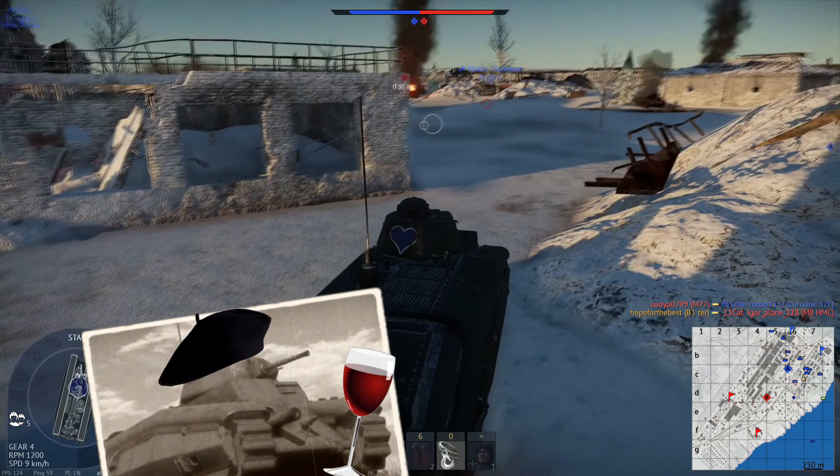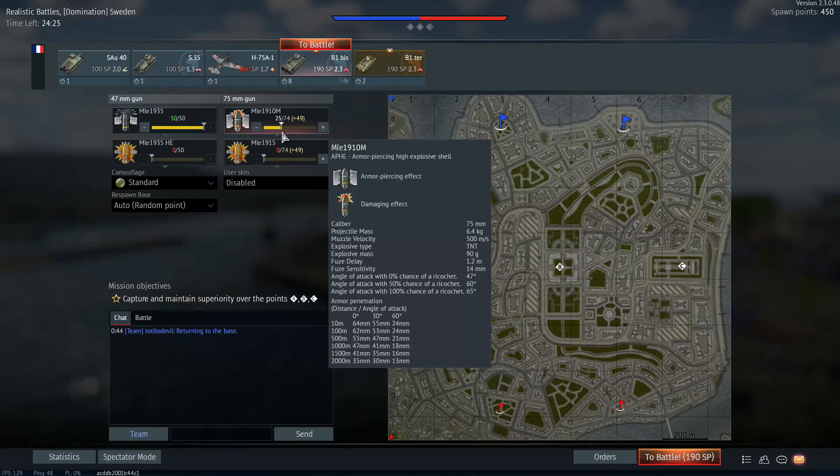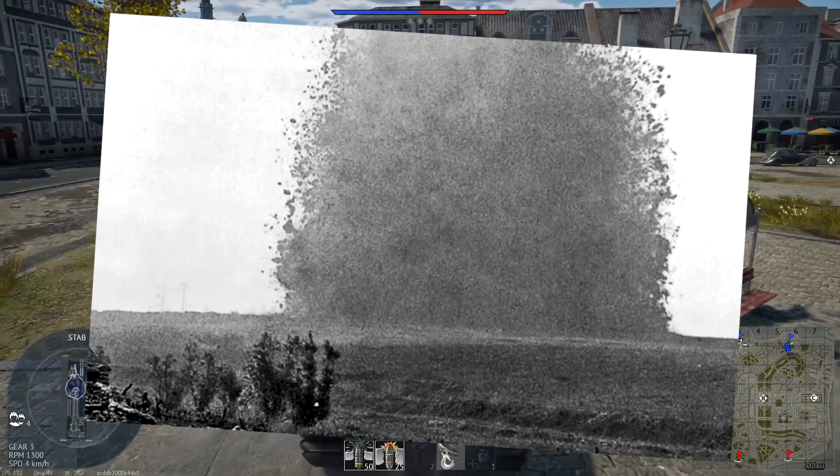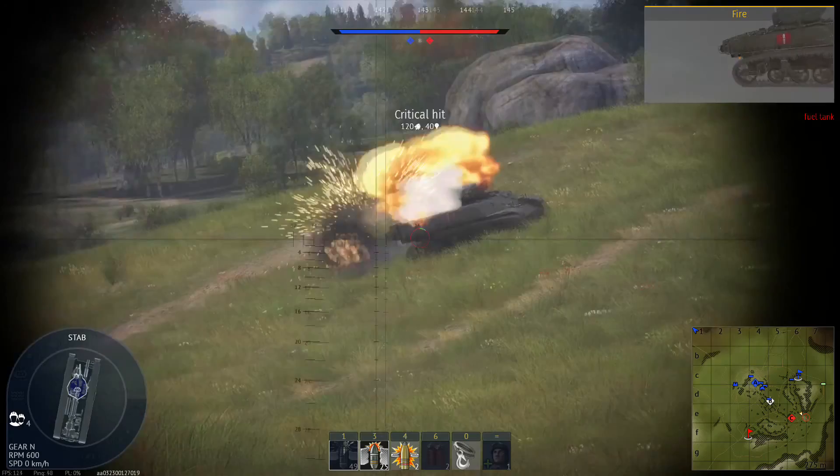In both versions, take a full load of armor-piercing ammo for the 47mm and 25 rounds of APHE for the howitzer, while leaving the HE at home for both weapons. This will reduce the chances of reenacting trench mines from the Great War — which, fun fact, you can still see the results of to this day.